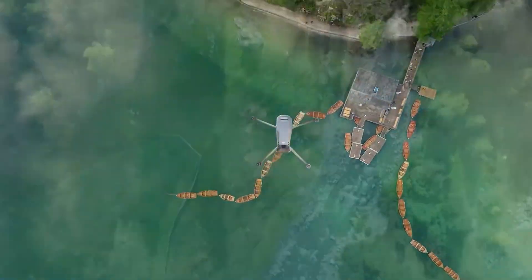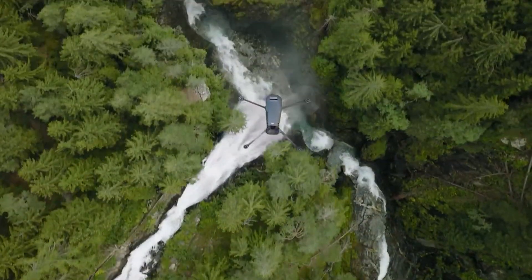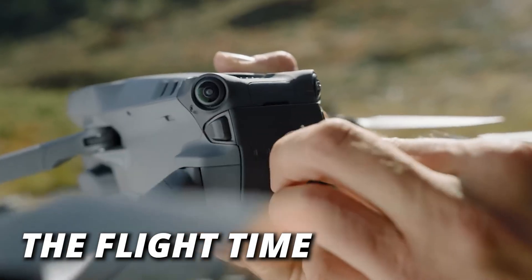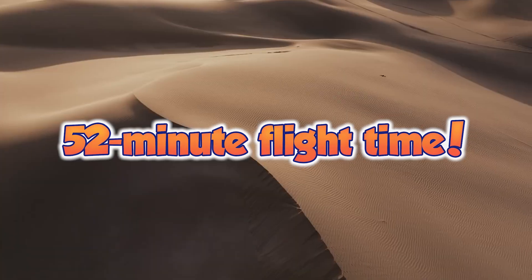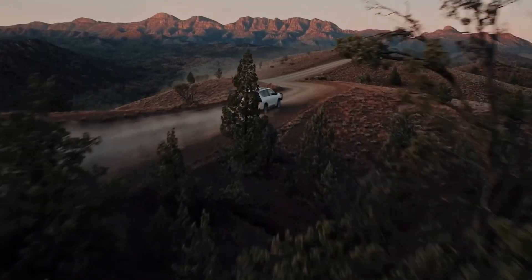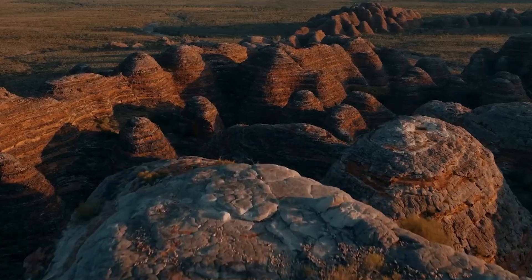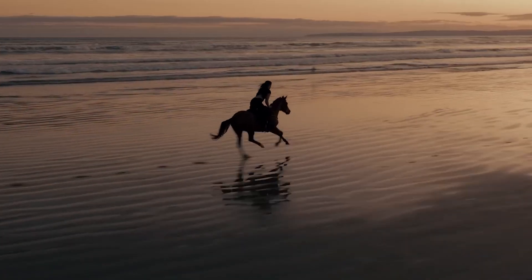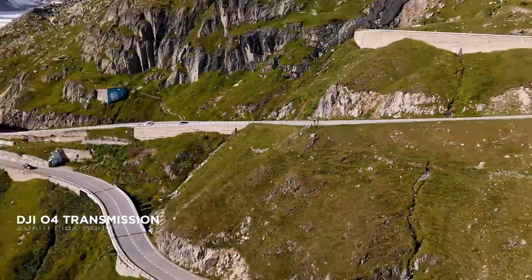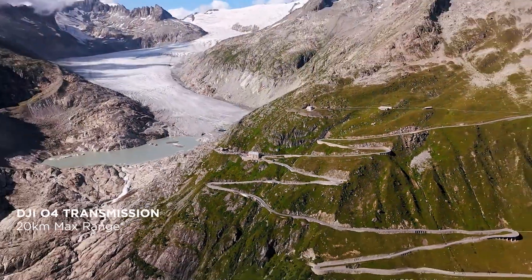First up, let's talk about what's already got everyone buzzing: the flight time. The Mavic 4 Pro boasts an incredible 52-minute flight time — that's a full nine minutes longer than the Mavic 3 Pro. Just imagine the kind of shots you can capture without having to land and swap batteries. Less time on the ground, more time creating magic in the sky.